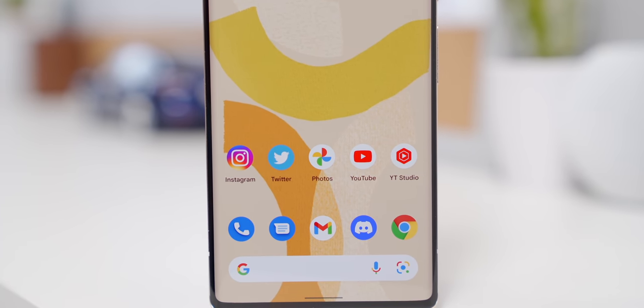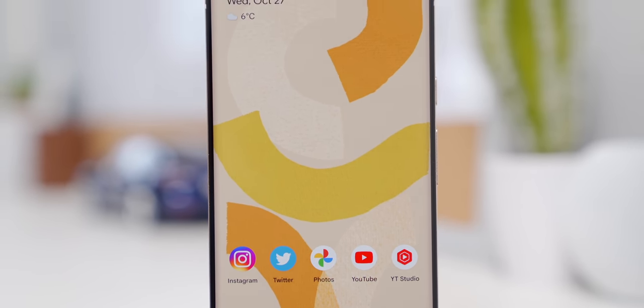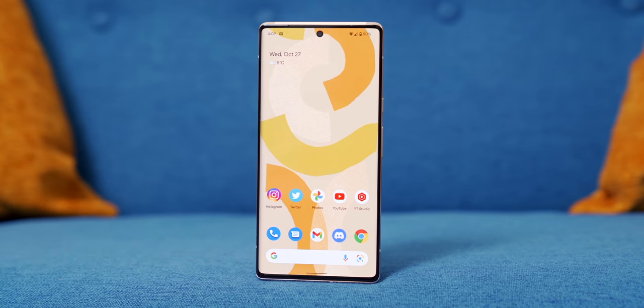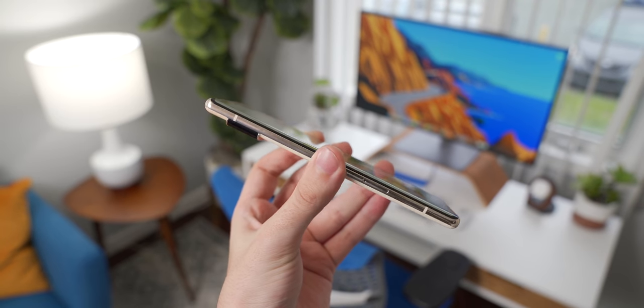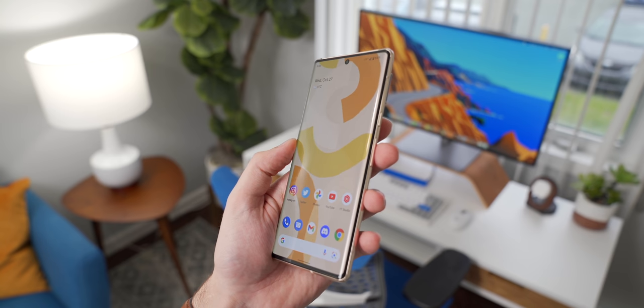Everything else related to hardware has been either good or fantastic. The new 6.7-inch display is nice and sharp at 1440p and runs at 120Hz for maximum smoothness. It's also an LTPO panel that can throttle from 10Hz all the way up to 120, which should give us a little bit of an edge in battery life. It's a very good looking display. I'm one of those people that generally don't like these curved edge waterfall displays, but I think this is one of the few phones I'll let it slide on. It just looks really good with this unique design and I haven't run into any problems with accidental touches yet.